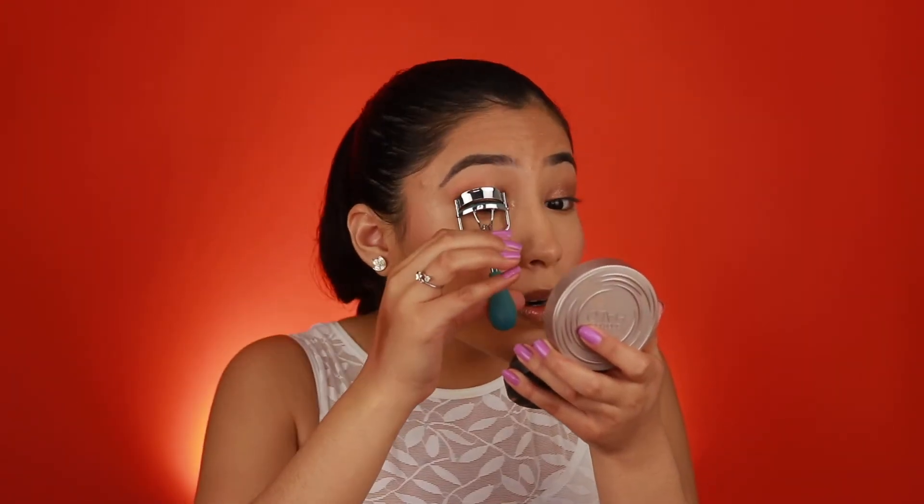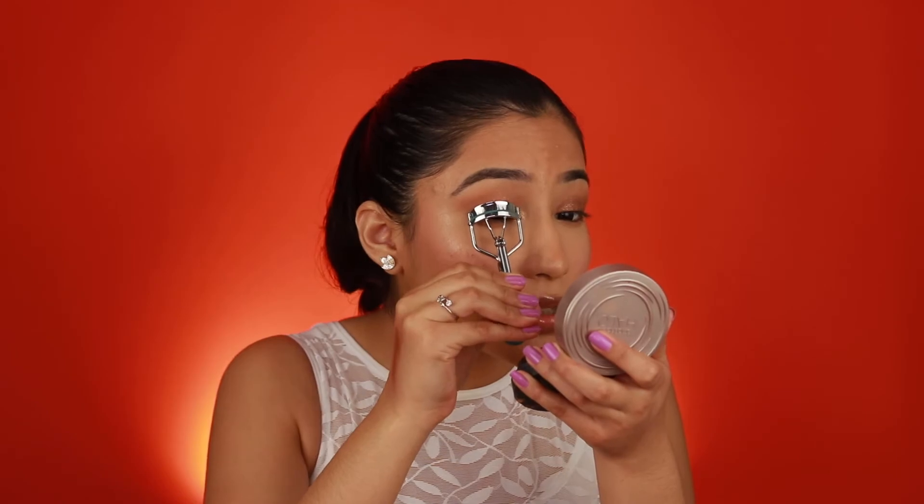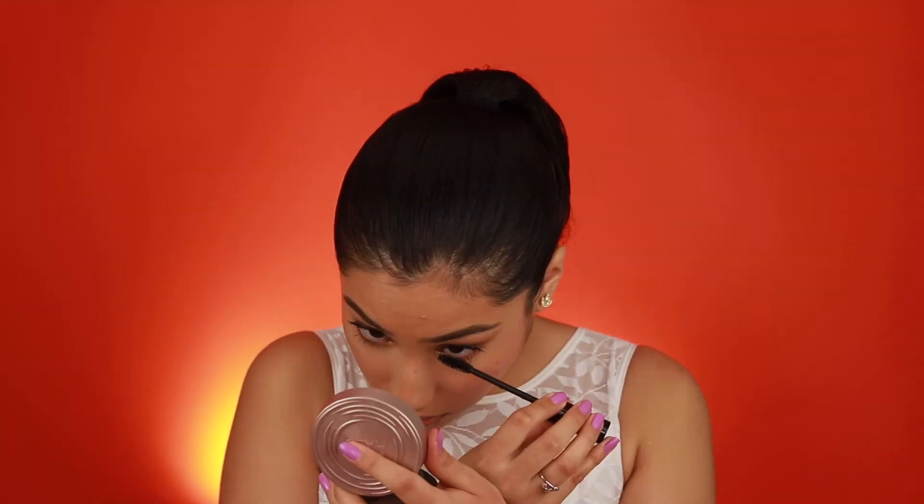The lip oil gives a slight tint — mine gave more of a reddish type of tint to my lips. Now just to tie in the whole look together, I'm going to curl my lashes and apply some mascara since we are going for that more natural type of look that Morphe 2 is all about. Here is the end result with the mascara applied, just to add a little something to the lashes.